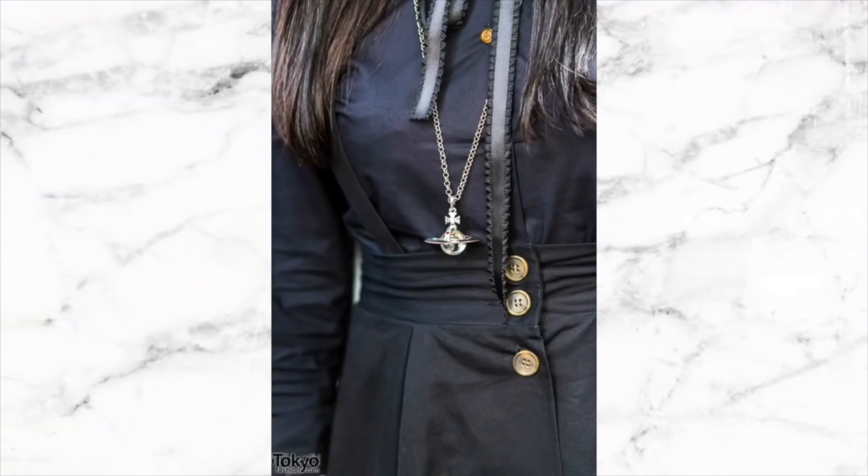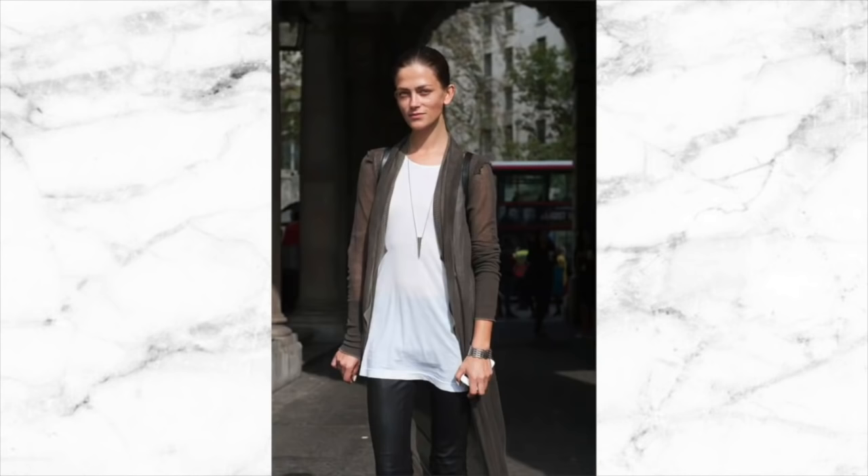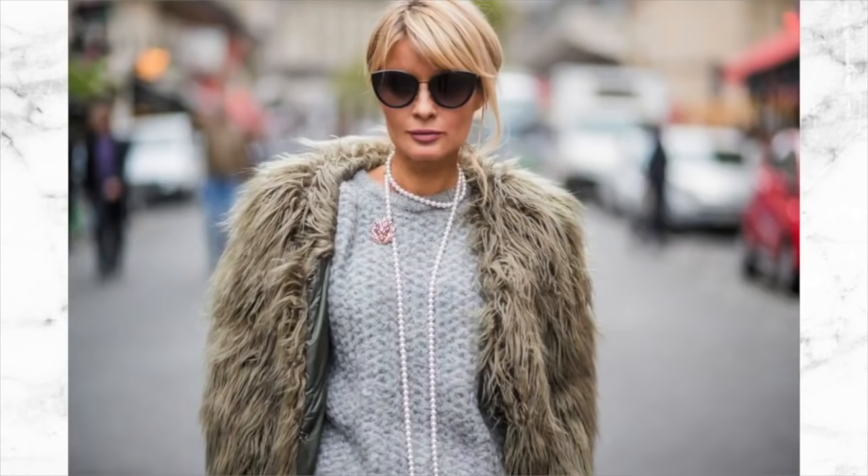We can also expect to see longer line necklaces, which works in really well with neutral style dressing. Generally speaking, a longer line necklace can really be the icing on the cake and finish off an outfit. These longer line necklaces are really easy to wear — they tend to be just the final piece in an outfit that takes it from zero to hero and makes it sing.